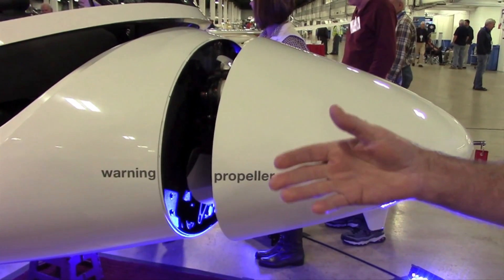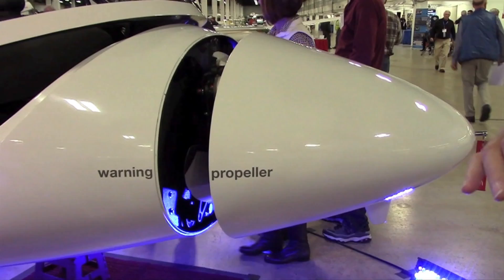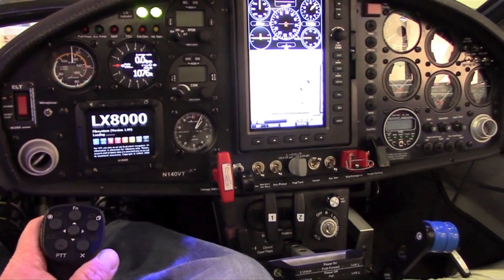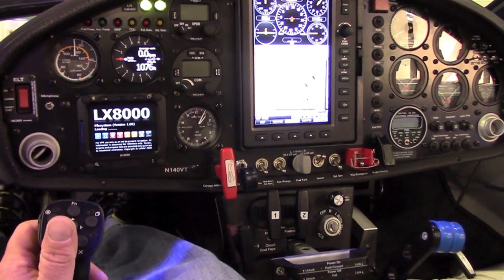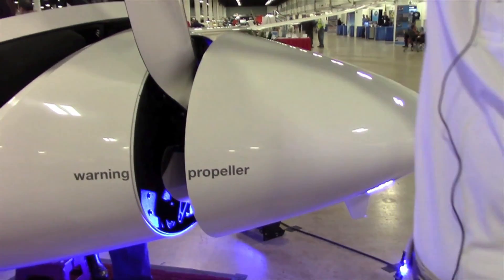You can see right now the propeller is completely folded up inside the airplane. To deploy the propeller, you just turn the key. For three seconds the engine rotates and deploys the propeller with centrifugal force.